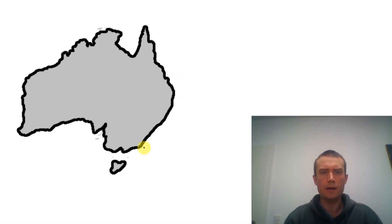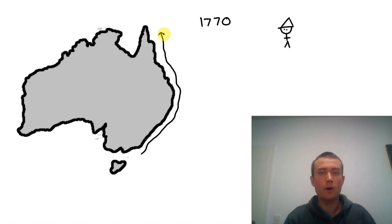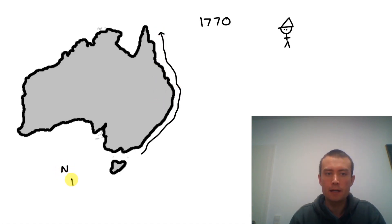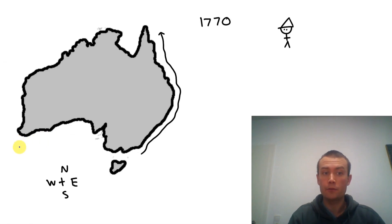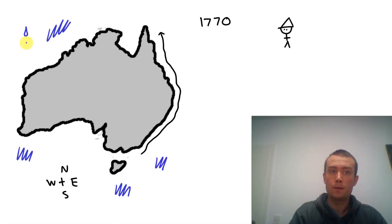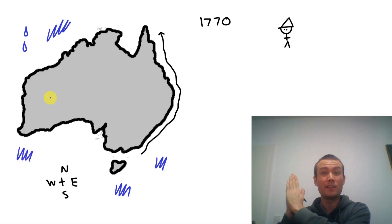This is Australia. Around Australia is water — ocean. North, east, south, west. This is land. Where the water, where the ocean and the land meet, is the coast.